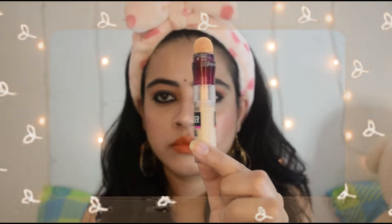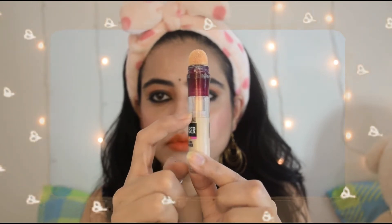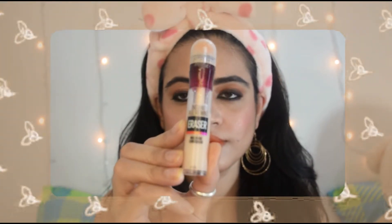Hey guys, welcome back to my channel! In this video I am going to be sharing with you my top 5 concealers that I love, and they are budget-friendly concealers. So yeah, let's get started.